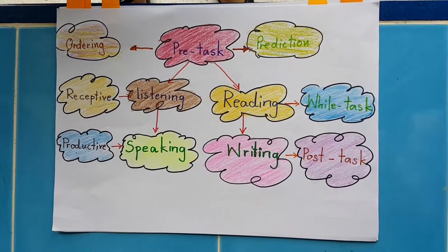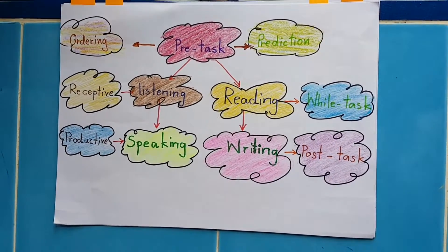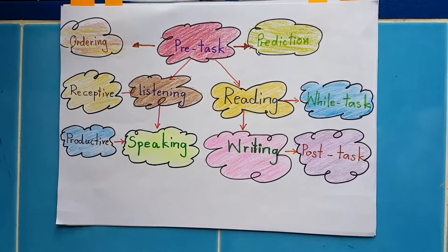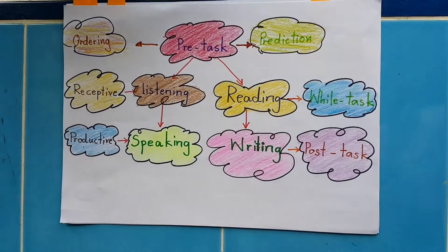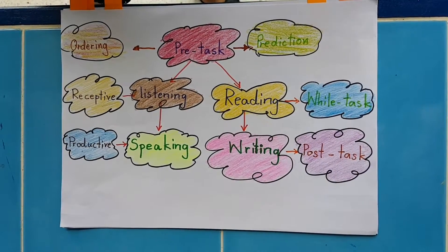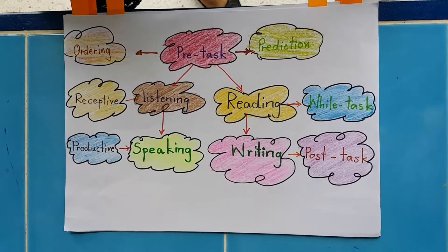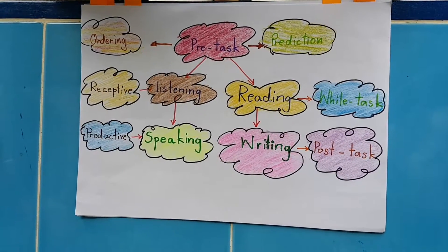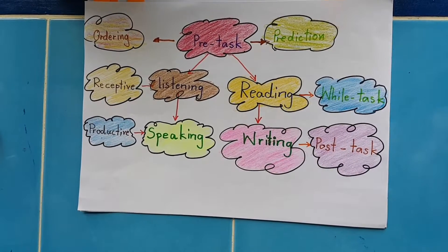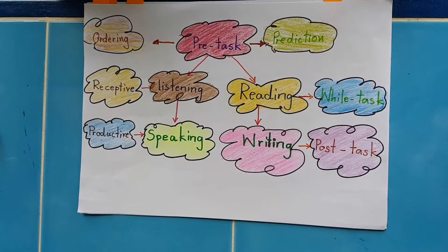Listening and reading skills are the receptive skills. The teacher is able to use them for teaching the process in pre-task and while tasks. Speaking and writing are the productive skills. Oral mode involves more than just pronouncing words. The teacher is able to use them in post tasks for checking understanding and helping the student use language.